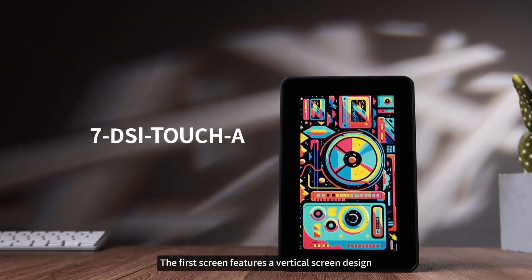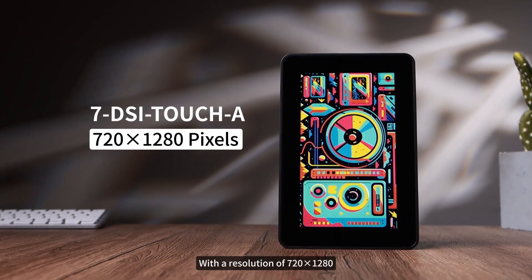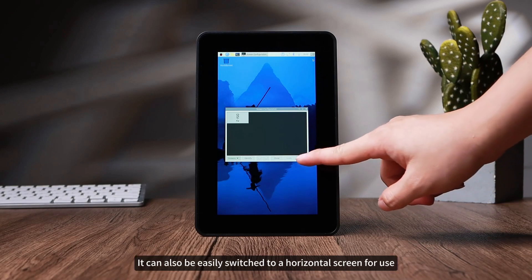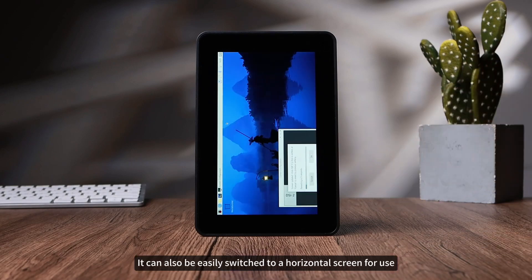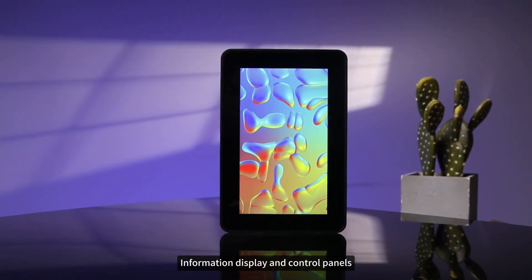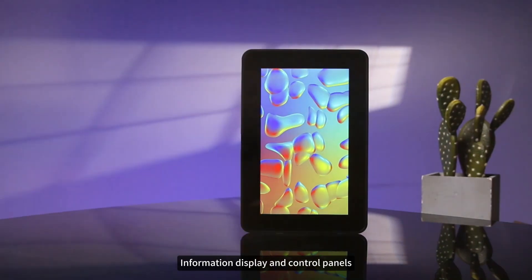The first screen features a vertical screen design with a resolution of 720x1280. Through simple software settings, it can also be easily switched to a horizontal screen for use, making it suitable for vertical screen scenarios such as handheld terminals, information display, and control panels.